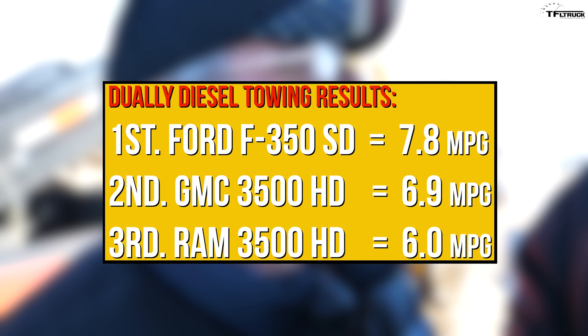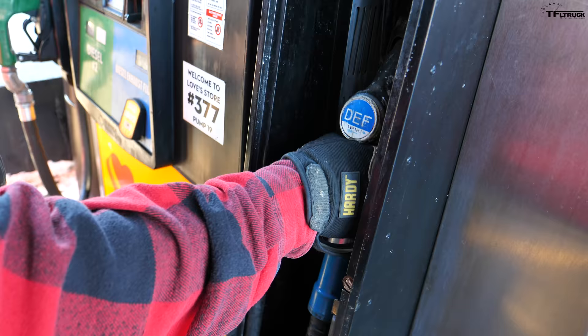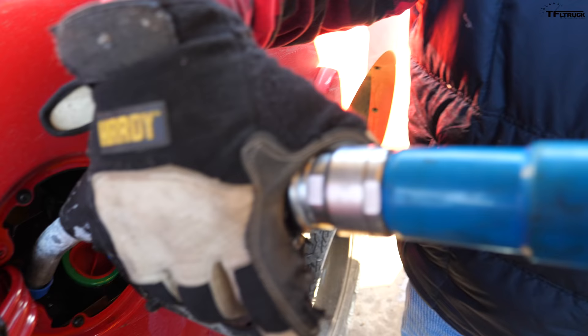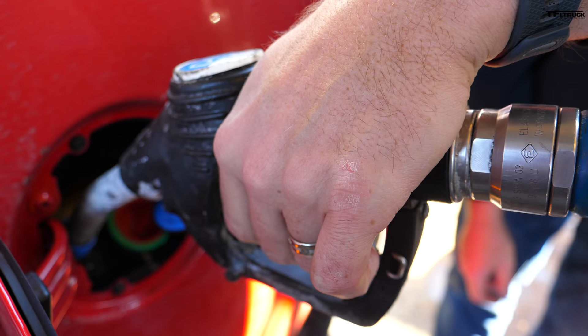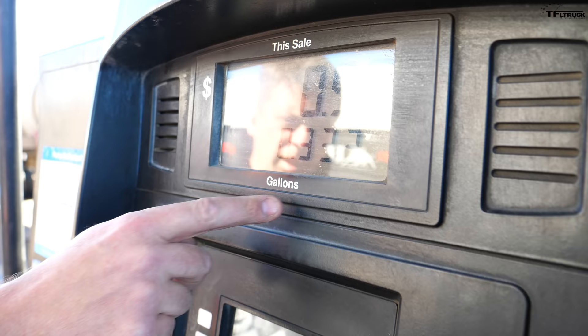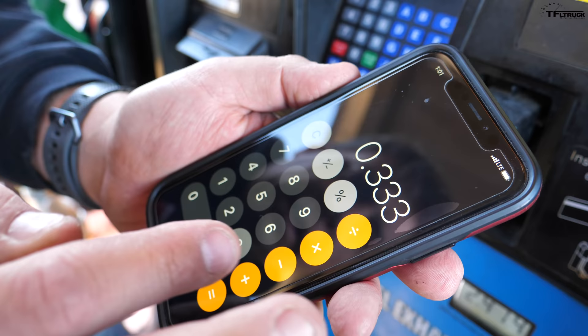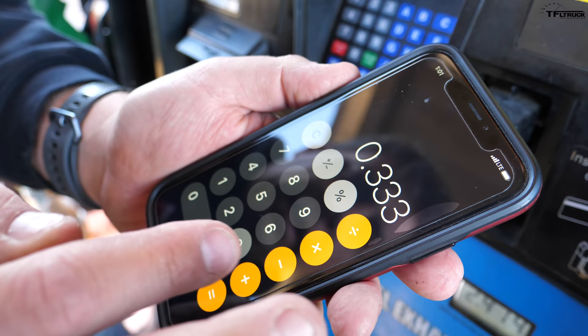That's kind of surprising. We had a small amount of wind today, but not enough to really affect this kind of trailer. Let's measure the DEF. Not much DEF used — that'll make some people happy. 66 divided by 0.333 gallons of DEF used equals 198 miles per gallon of DEF. It's the best of the three on DEF, using the least amount.